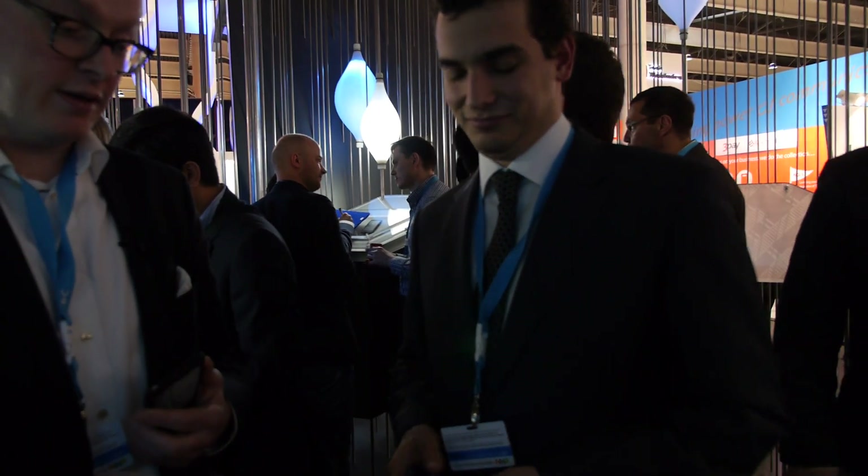This is my colleague Alim, who is the head of the connectivity devices, and he can show you some of these nice devices.